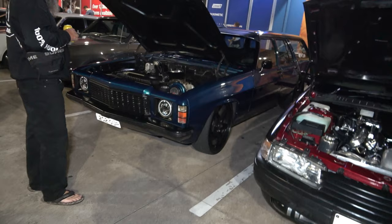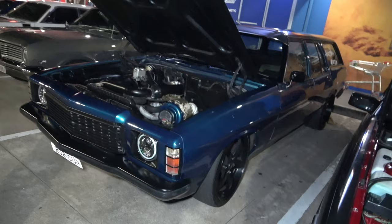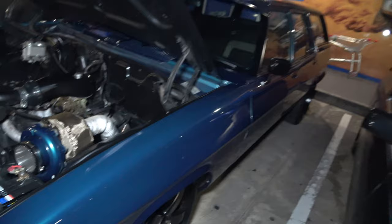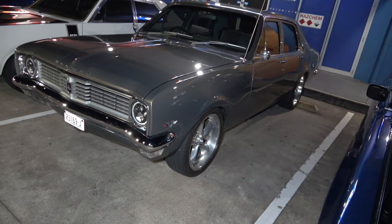And a beautiful hot rod, looking sick. We've come to this beautiful ute, looking wild — nice big turbo setup, looking sweet. And another beautiful Holden next to it. And this one's a six cylinder 282 with a massive turbo — check that out. Station wagon too — this would be a sleeper at the lights, I'll tell you that, very nice.